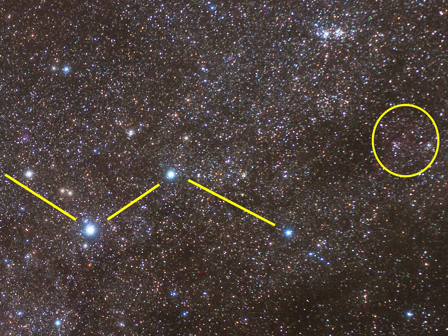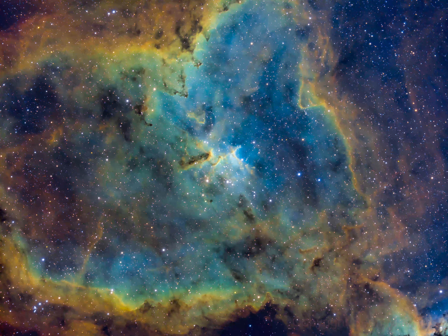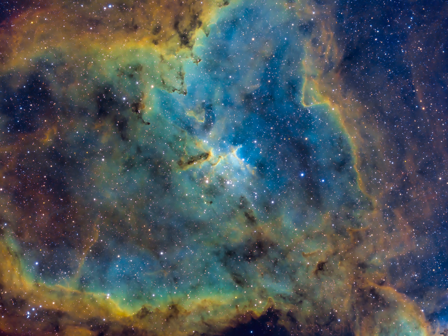The Heart Nebula is small in comparison to the size of the constellation Cassiopeia, yet it still fills an area in our night sky slightly larger than the full moon. We have reached our destination of IC 1805. From one side of the Heart Nebula to the other, it's approximately 330 light-years.